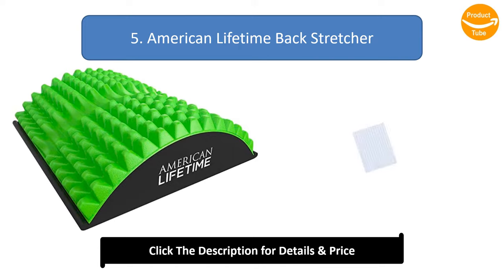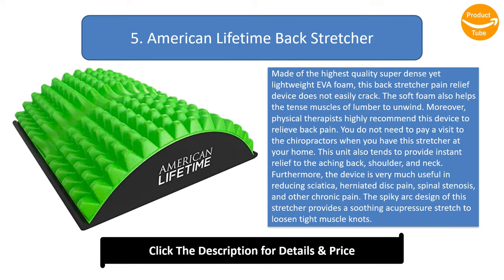Number 5: American Lifetime Backstretcher. Made of the highest quality super dense yet lightweight EVA foam, this backstretcher pain relief device does not easily crack. The soft foam also helps the tense muscles of the lumbar to unwind. Physical therapists highly recommend this device to relieve back pain. You do not need to pay a visit to the chiropractor when you have this stretcher at home.